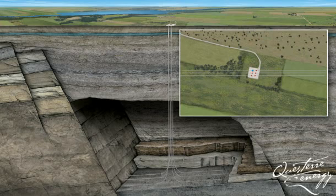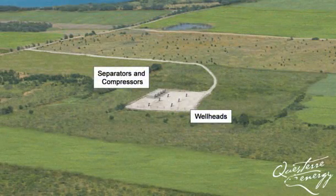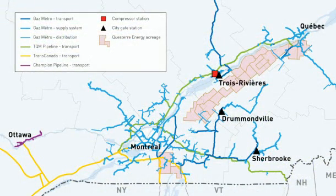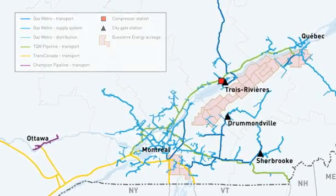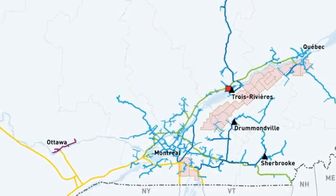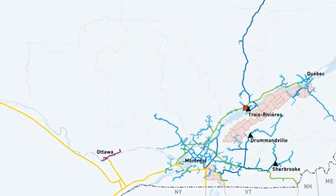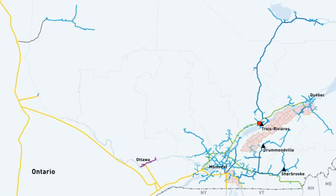Once the drilling and completion operations are finished, the production equipment is installed and the surrounding land is restored. A pipeline is then built to transport the gas to Quebec's extensive pipeline network. Utica shale gas is very clean, so it doesn't have to be processed before entering the pipeline system, which reduces overall emissions. As field development expands, additional pipeline is built.